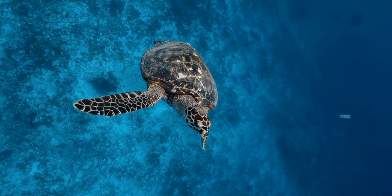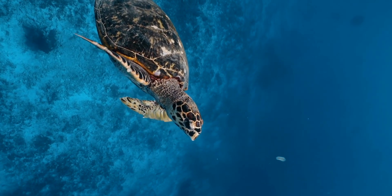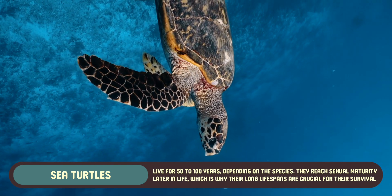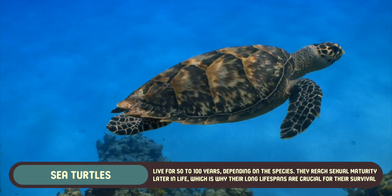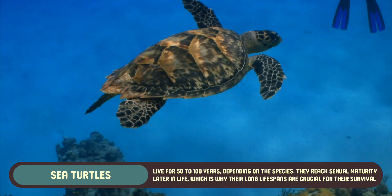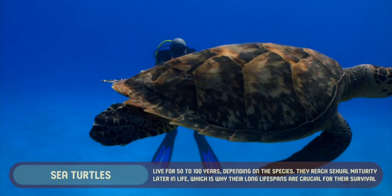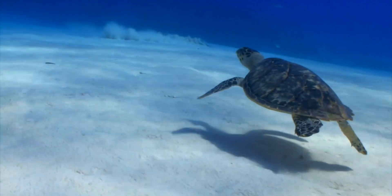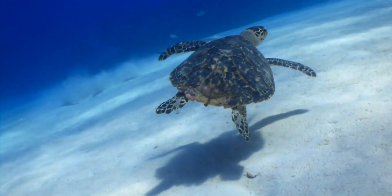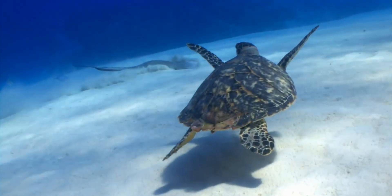Turtles are known for their long lifespans, but there are some differences between sea and land turtles. Sea turtles can live for 50 to 100 years, depending on the species. They reach sexual maturity later in life, which is why their long lifespans are crucial for their survival. The vast distances they travel and the dangers they face in the ocean, from predators to human activity, mean that only a fraction of sea turtle hatchlings survive to adulthood.